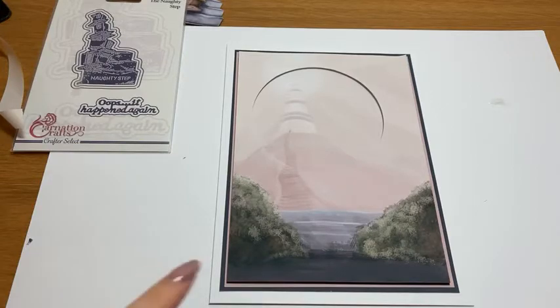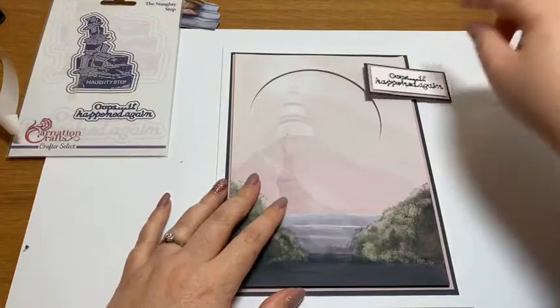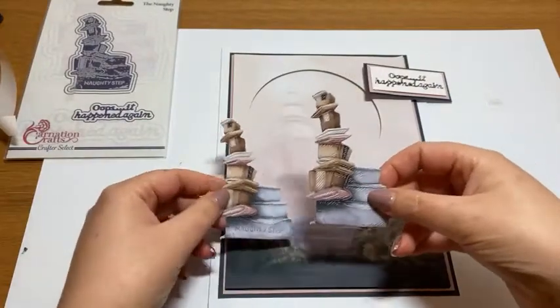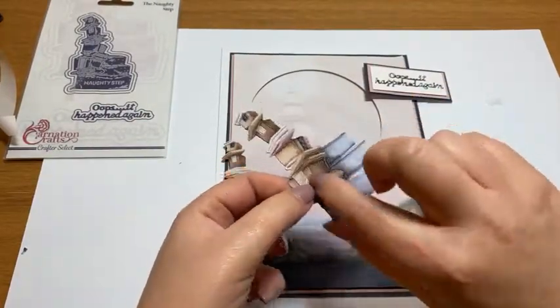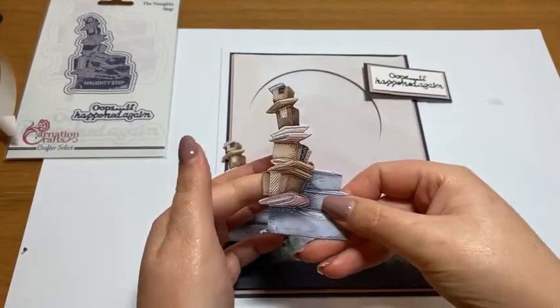We're going to go in - just really simple. Just a couple more things to add: sentiment and, of course, the naughty step. Now the naughty step is cut from the original colourway vignette - remember this is a free download. But it is from a mirrored download as well. I just wanted to touch on that quickly - how we print and how we use mirrored vignettes.